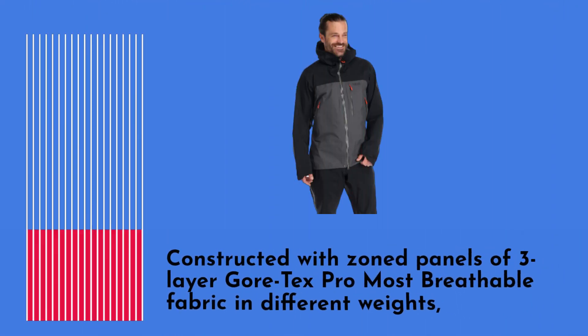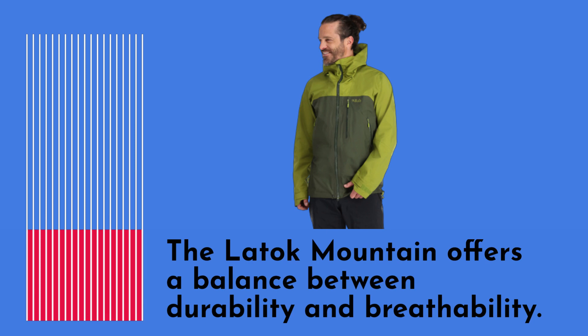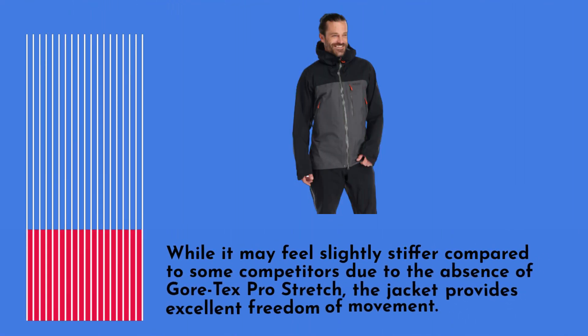Constructed with zoned panels of three-layer Gore-Tex Pro most breathable fabric in different weights, the Latoque Mountain offers a balance between durability and breathability. The 80-denier fabric is used for the hood, arms, and shoulders, while the main body is constructed with 40-denier fabric. While it may feel slightly stiffer compared to some competitors due to the absence of Gore-Tex Pro stretch, the jacket provides excellent freedom of movement.